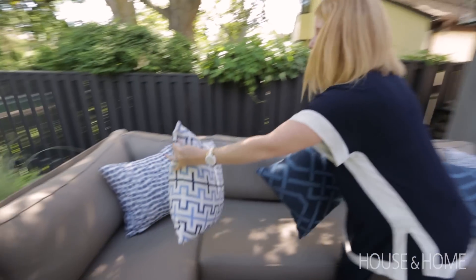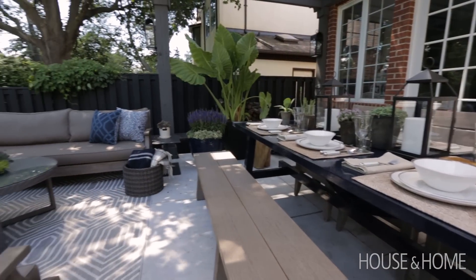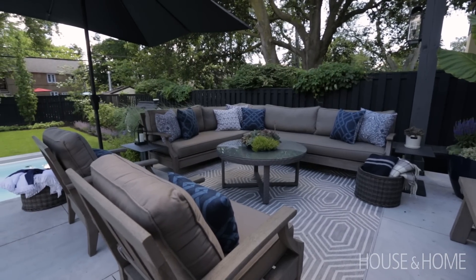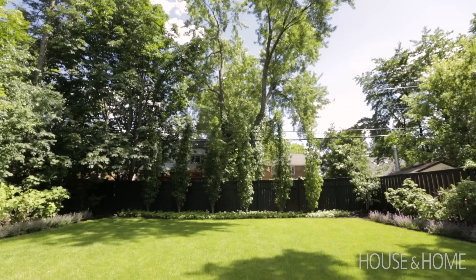I think if my husband had his choice, we would have no color out here whatsoever — but being that I'm an interior designer, that was nearly impossible for me. I brought in beautiful fabrics: the paisleys, the trellis. It's very modern but feels a little bit traditional — it was absolutely perfect for what I was trying to achieve with the design out here.